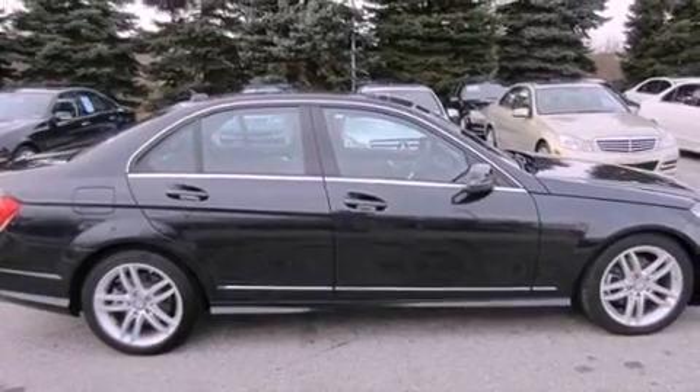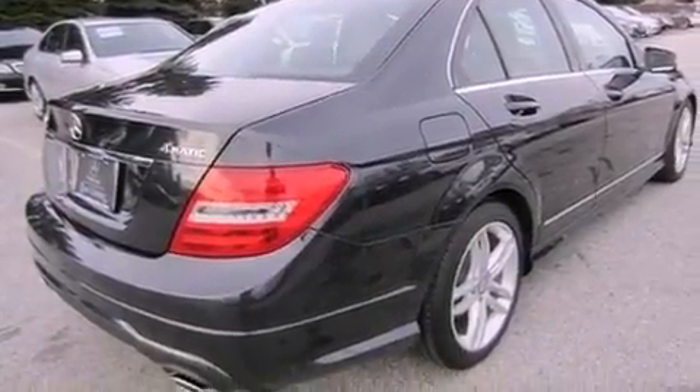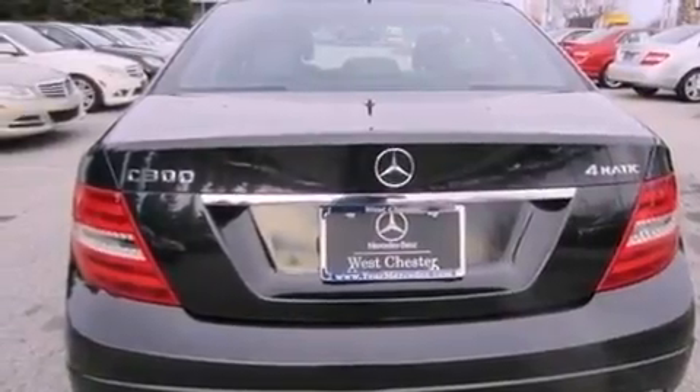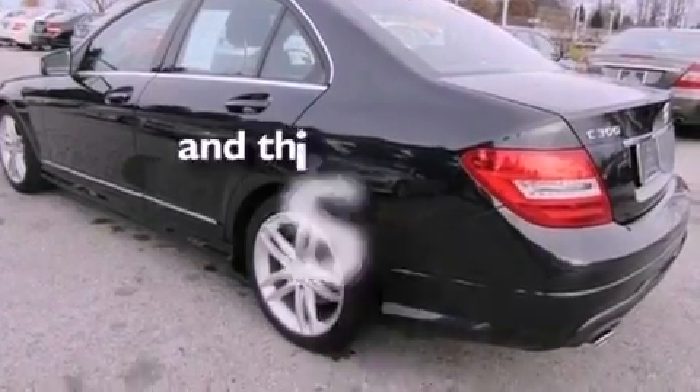Features include a sunroof, aluminum wheels, a low tire pressure indicator, interior wood trim accents, performance tires, an engine immobilizer theft deterrent system, tinted glass, stability control, a pollen filter, and this vehicle has less than 10,000 miles.